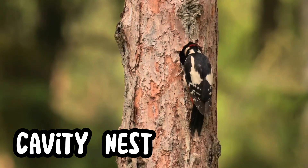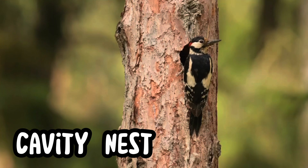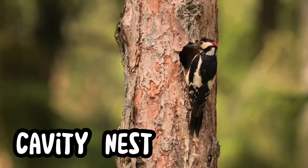Cavity nests are hidden inside tree trunks or holes, either high up or low down. Woodpeckers, bluebirds, and owls often nest inside these cozy, sheltered spaces.